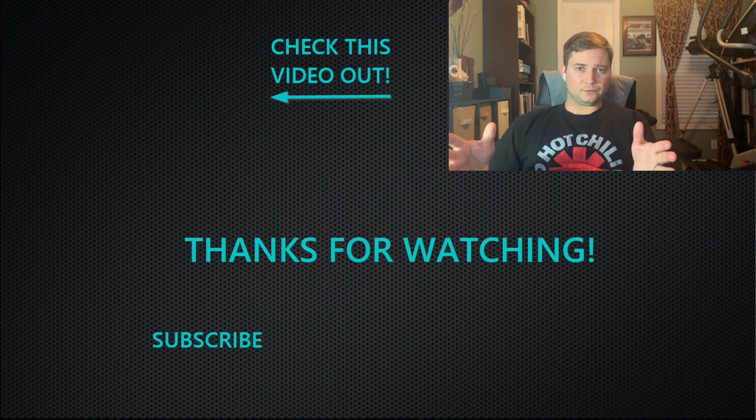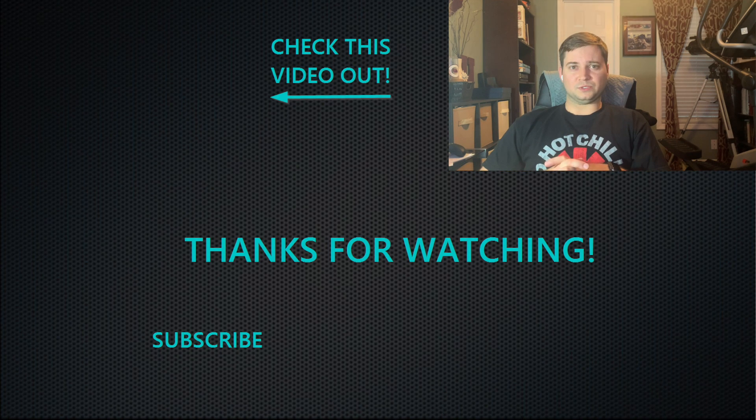Anyways, that's all I got for today. Thanks for watching. We'll see you in the next one. Bye.